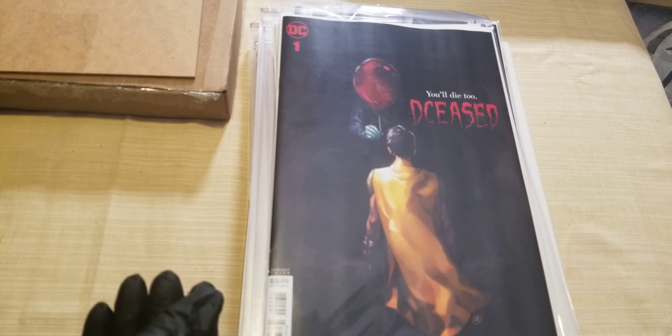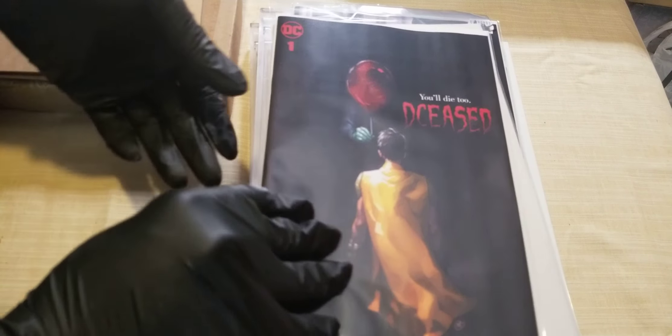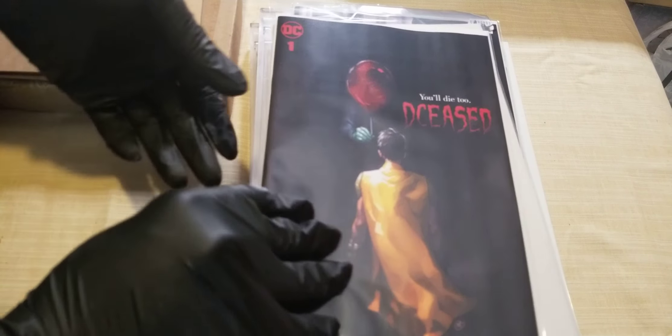First up, today is the release of DC's new Deceased — the It mashup.